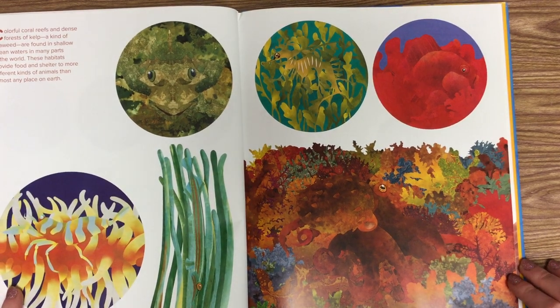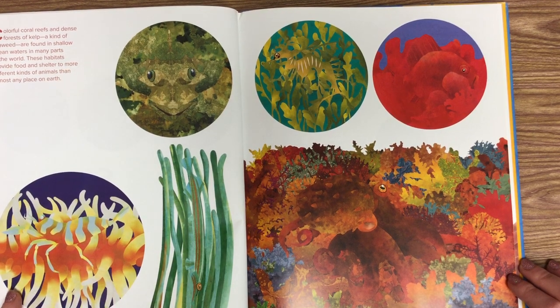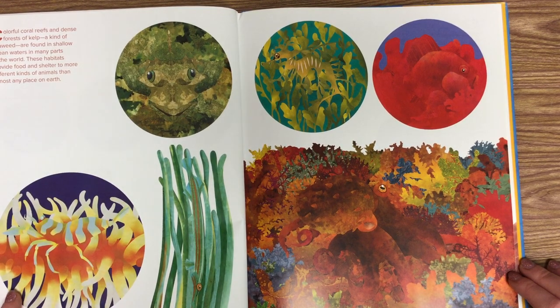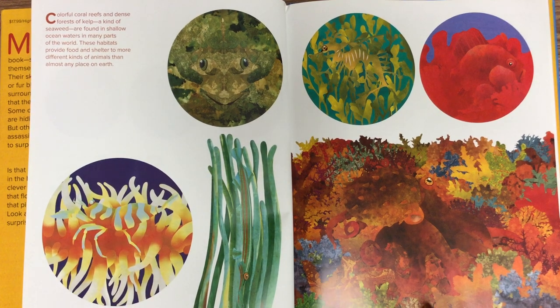Colorful coral reefs and dense forests of kelp, a kind of seaweed, are found in shallow ocean waters in many parts of the world. These habitats provide food and shelter to more different kinds of animals than almost any place on earth. And we can see some of these animals are camouflaged.